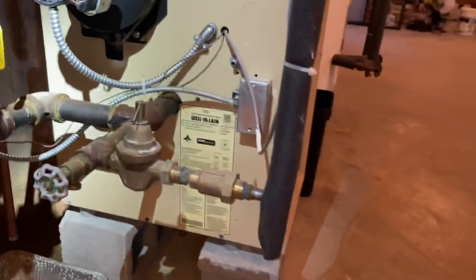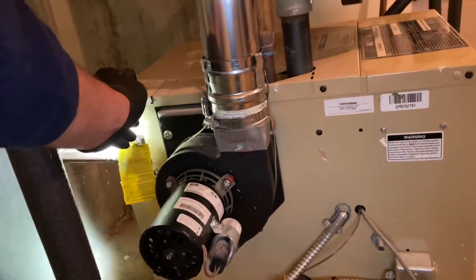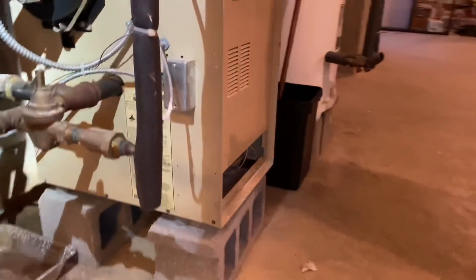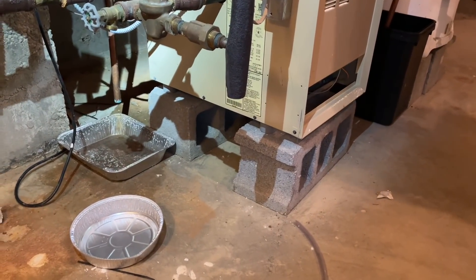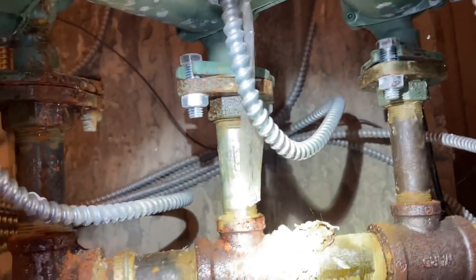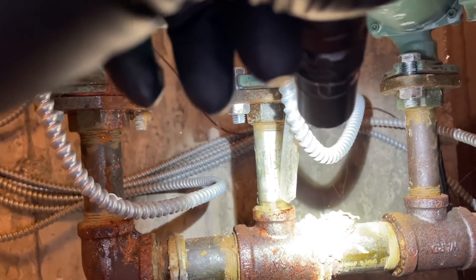The homeowner confirms it's just this unit — the other unit is fine. He says the water poured out and he left a pan there for months. Then one day he came downstairs and found a ton of water in the pan. He points out staining from about two weeks ago when it happened, and asks about corrosion. Mike confirms that is a leak.